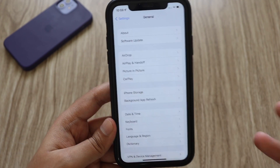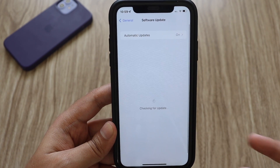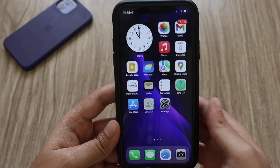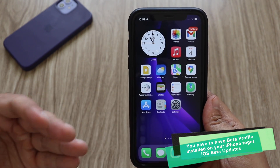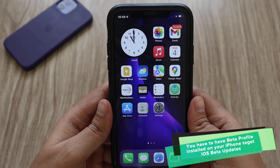If you have a beta profile installed, go to General and click on Software Update — you would automatically be able to see the update. This update is not for everyone; those on iOS 15.4.1 will not be able to install it unless they have a beta profile installed.